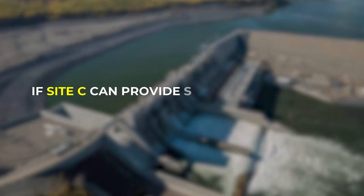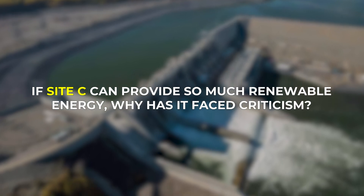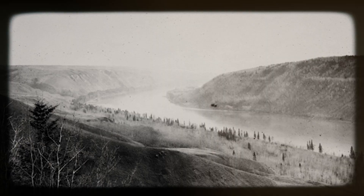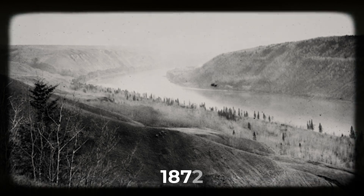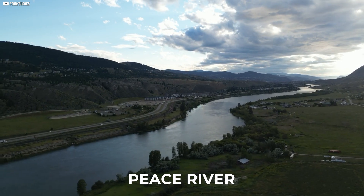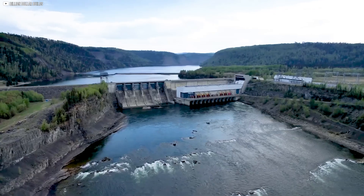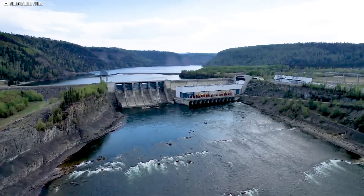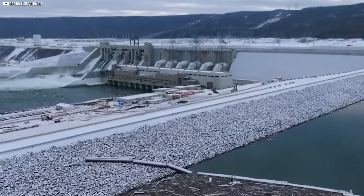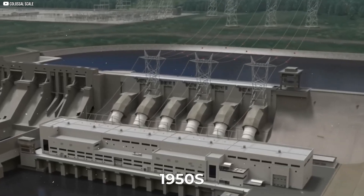If Site-C can provide so much renewable energy, why has it faced criticism? To understand the concerns, we need to look at the bigger picture. Let's turn the clock back to 1872, before anyone thought about using the Peace River for hydropower. Site-C isn't the only dam on the Peace River — in fact, there are three dams along the river, and they're all part of one large hydropower project that was first suggested back in the 1950s.